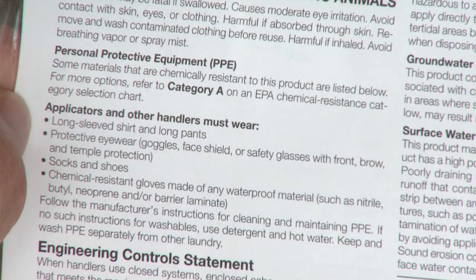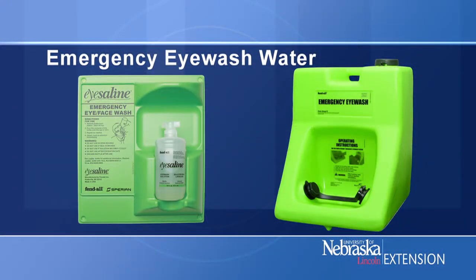Is eye protection required? It can be. Our sprayers go by what the label tells them to do. If the pesticide label requires eye protection to be worn, then we have to provide more water for eye washing. The eye wash water must be immediately available, so it can be carried on site with the person or at a distance where the employee can reach it within seconds.